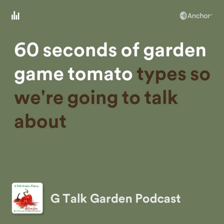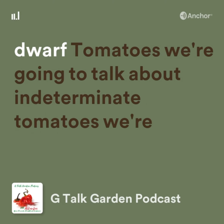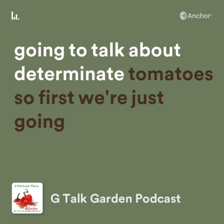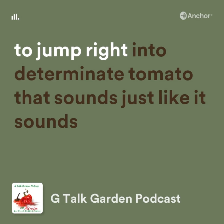60 seconds to garden game: tomato types. We're going to talk about dwarf tomatoes, indeterminate tomatoes, and determinate tomatoes. First, we're going to jump right into determinate tomatoes.